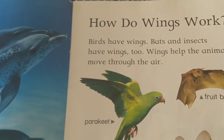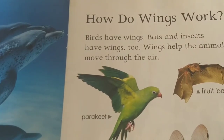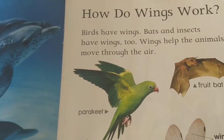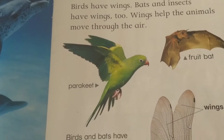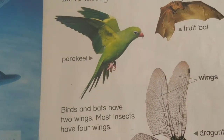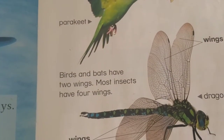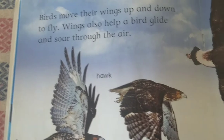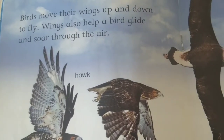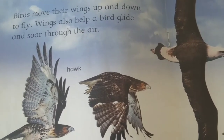How do wings work? Birds have wings. Bats and insects have wings too. Wings help the animals move through the air. Fruit bat, parakeet. Birds and bats have two wings. Most insects have four wings. Dragonfly. Birds move their wings up and down to fly. Wings also help a bird glide and soar through the air.